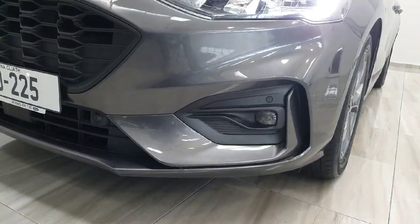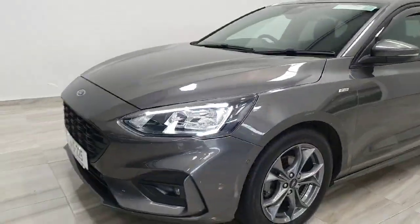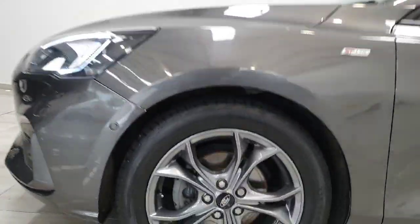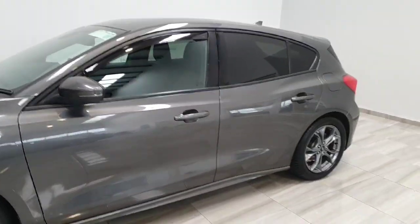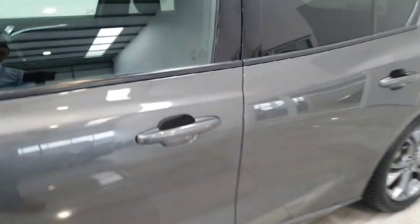It does have front fog lights. It does feature front and rear parking sensors. It has ST-Line alloy wheels, which are 17-inch in size. It does feature rear privacy glass, and you do have keyless entry on all the door handles.